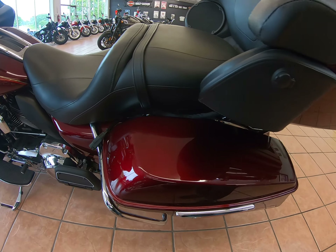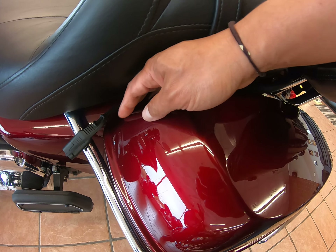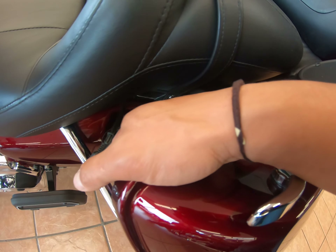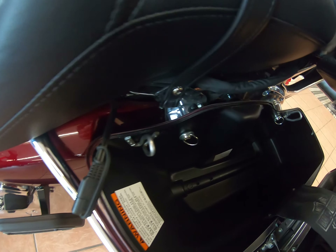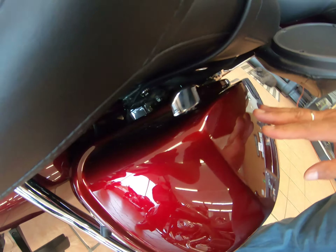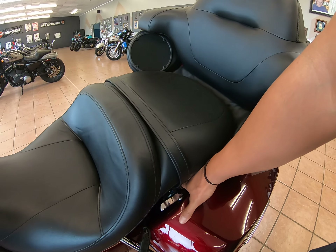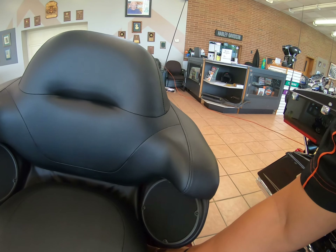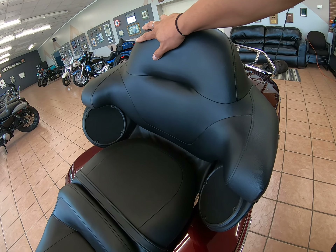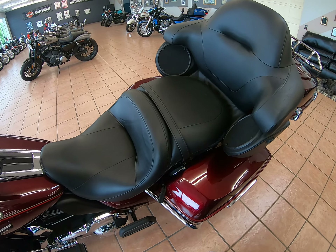Coming on the other side, here we have the battery tender lead. You do have air suspension — there's the nozzle to adjust your air ride. And of course you have speakers in the back, with this nice padded seat for a passenger. Bigger seat than the Road Glide standard.